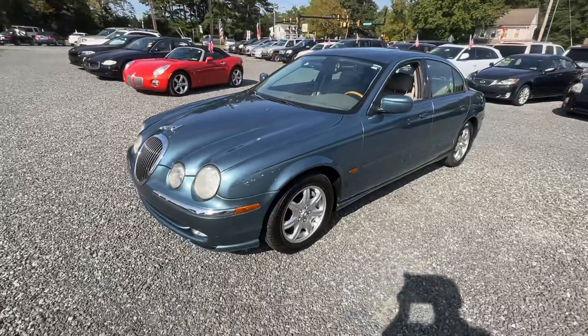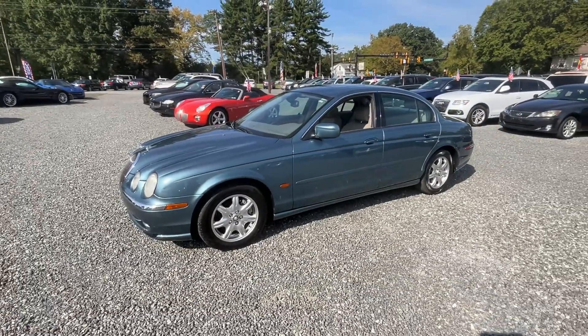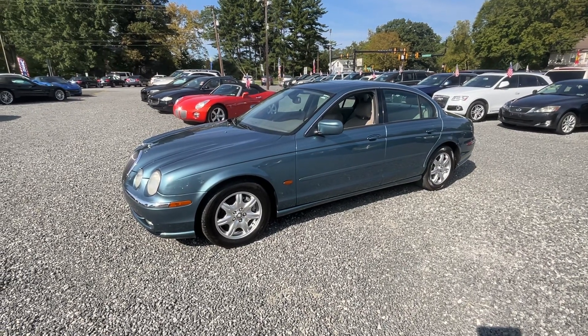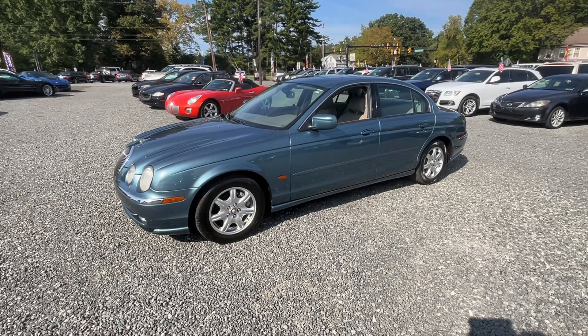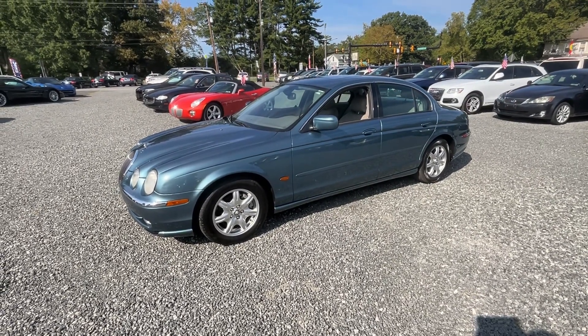This is just a real cream puff. Most likely an older couple owned this. It is definitely not a young person's car, but with that kind of miles it wasn't driven much. Super sharp. And it does drive just as good as it looks.